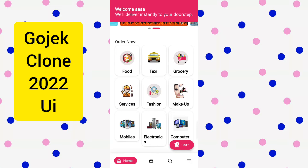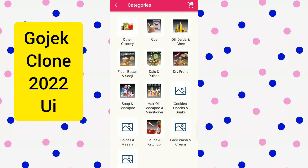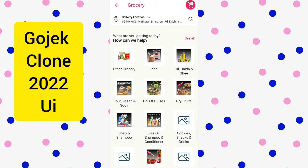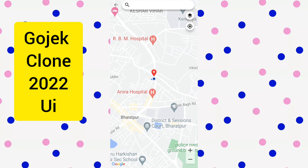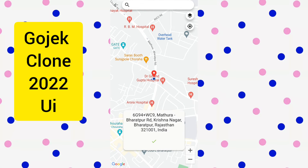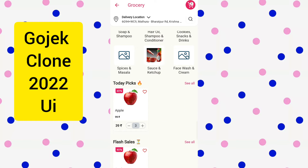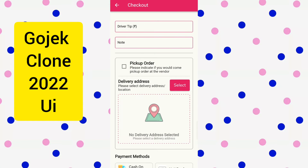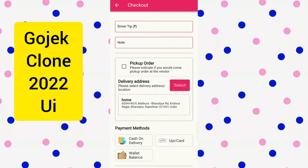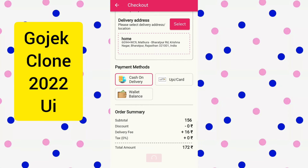Now let me click on grocery and show you how the grocery delivery works. You can see all the categories and all the sellers from your nearby location. You can also order from a different location — just choose the address like this. Add some product to cart, increase or decrease the quantity easily, then choose your address. You can pay by online payment, COD, or wallet. That's how easily you make an order in the Gojek clone 2022.